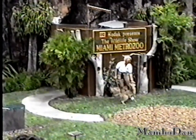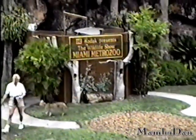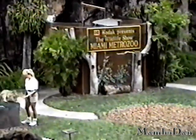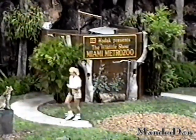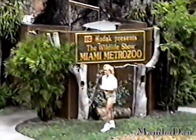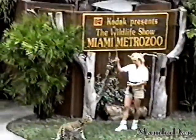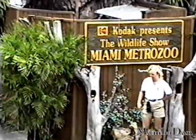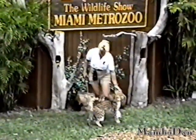Very nicely done. Got some great height on that one. That was really nice — good job!